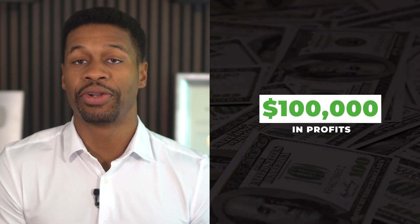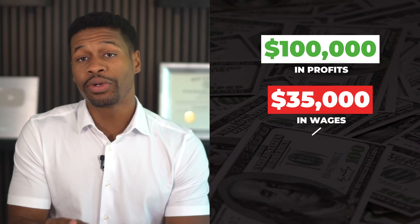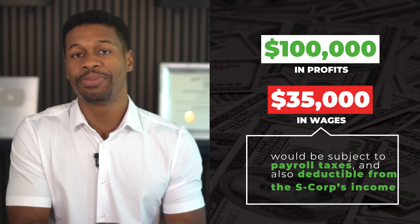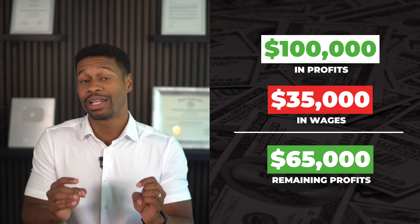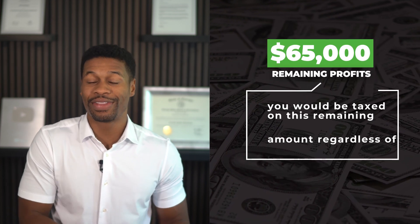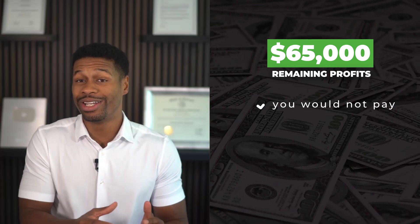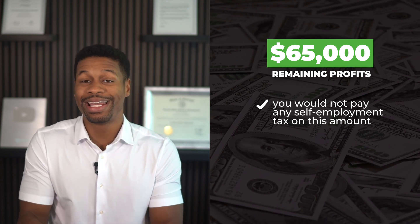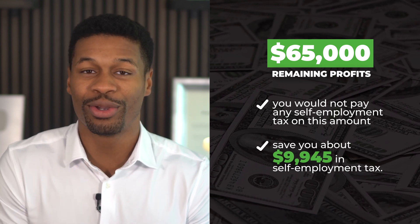For example, let's say you owned 100% of an S corporation and earned $100,000 in the prior tax year, and you paid yourself $35,000 in wages as reasonable compensation. The $35,000 in wages would be subject to payroll taxes and also deductible from the S corp's income, leaving $65,000 in profits to be allocated to its shareholders. Since you are the only shareholder, you will be taxed on the remaining $65,000 in profits regardless of whether you distributed those funds. But you would not pay any self-employment tax on the remaining $65,000 in profits, which would actually save you about $9,945 in self-employment taxes. That's how taxes work on the different types of LLCs.